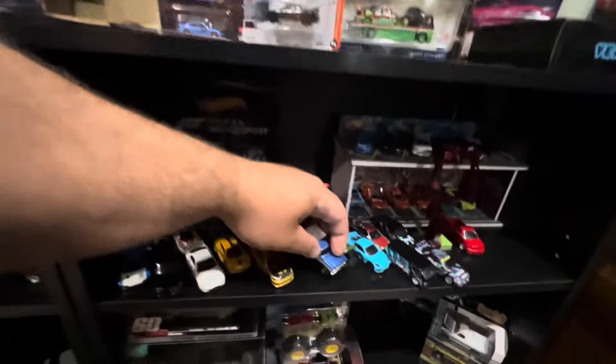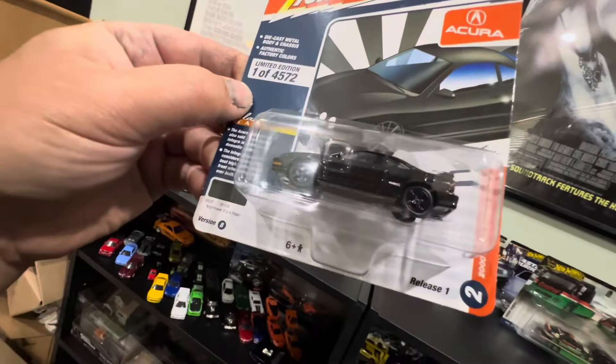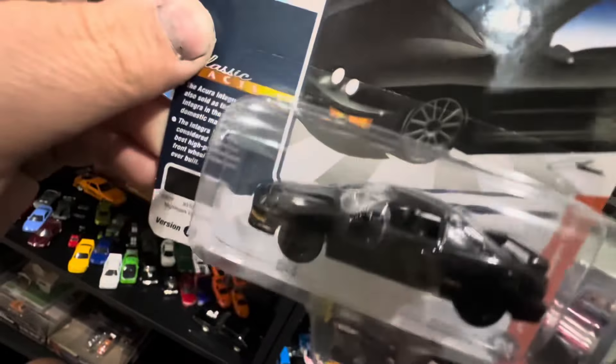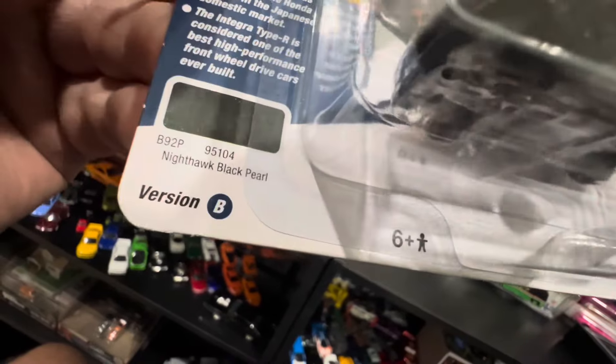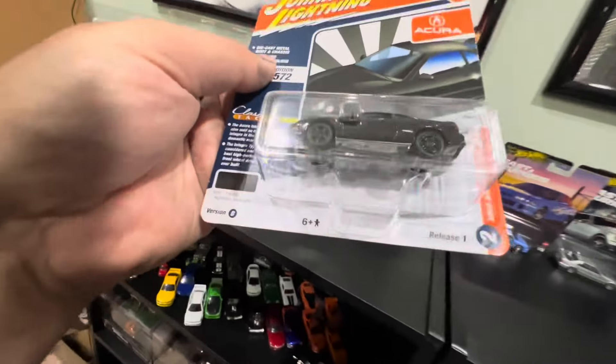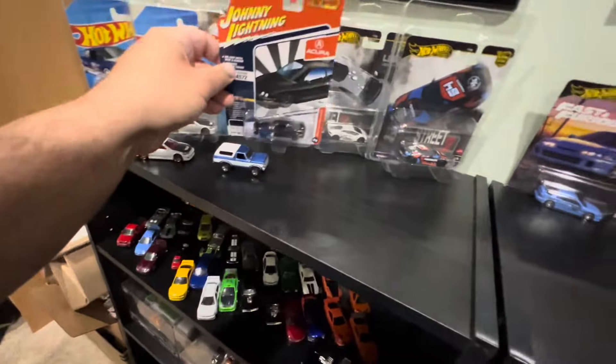We'll put that down with our loosies. We also went through the Johnny Lightning cars and got this awesome 2000 Acura Integra Type R. This is a USDM car — left-hand drive, with the USDM front end. It's actually in Nighthawk Black Pearl from Honda. This thing is awesome, especially for any Honda or Acura collector. We're definitely throwing that in the collection.